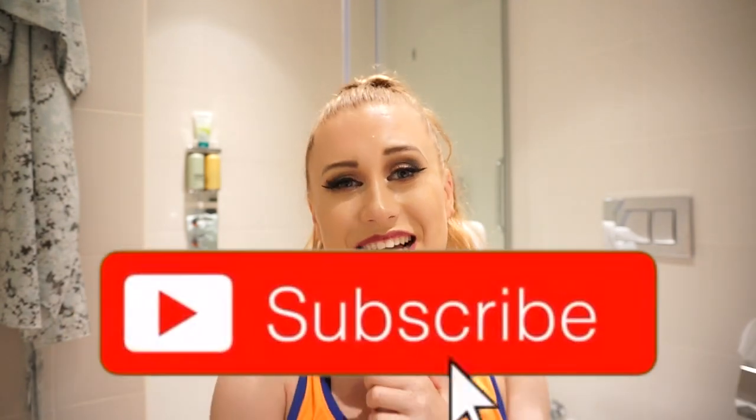And if you're new to my channel and you don't know that — hi, welcome to the Hope Diaries. Please stay, please hit that subscribe button.